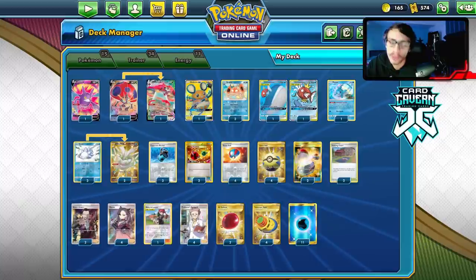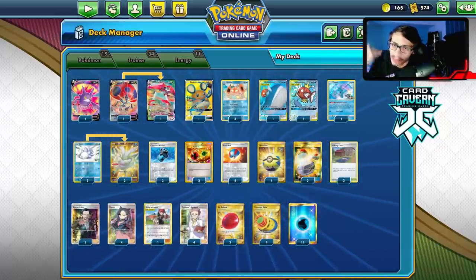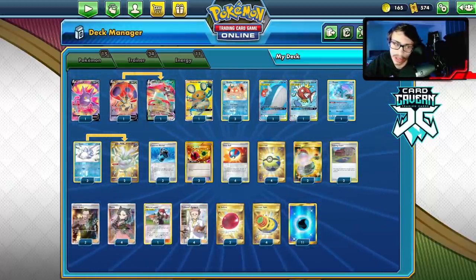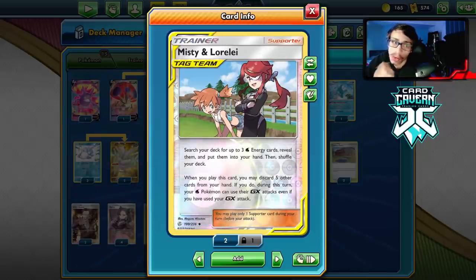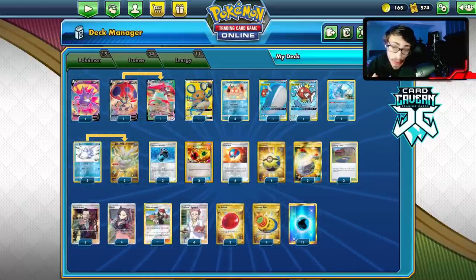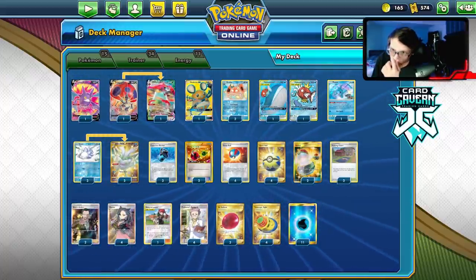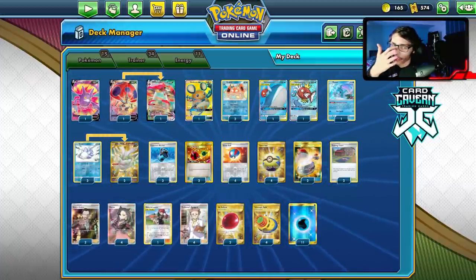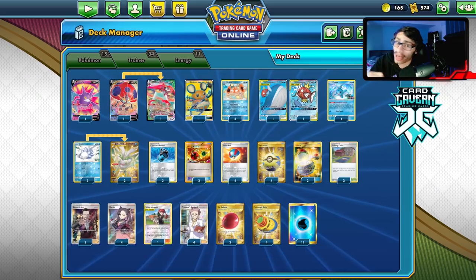For items: 3 Evo Incense, 2 Energy Retrieval, 4 Great Ball, 4 Quick Ball. We only have 15 Pokemon so Pokemon Communication isn't good here - I don't like playing it with fewer than 17 Pokemon since the comms never work. Great Ball is just more efficient in that case. We also have 2 Switch, 2 Training Court, 2 Boss's Orders, 4 Marnie, and I'm playing a Misty's Determination to get 3 Waters and reuse Towering Splash. Then 4 Professor's Research, 2 Air Balloon, 4 Telescopic Sight, and 11 Water Energy. Aurora Energy is possible but Crushing Hammer is too popular. Let's go try the deck.